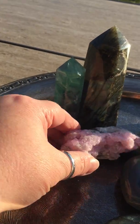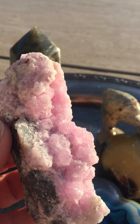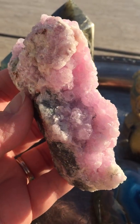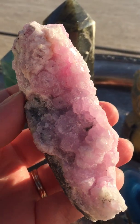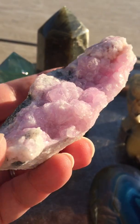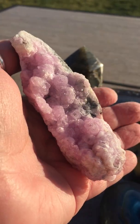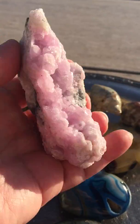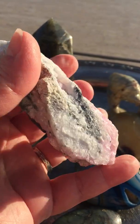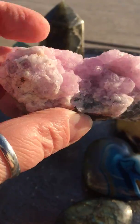Then we have a really nice specimen piece of pink cobalto calcite. Don't you just want to crawl in there? It's just this yummy baby pink, beautiful stone. This is a pretty good-sized piece. I absolutely love this piece.